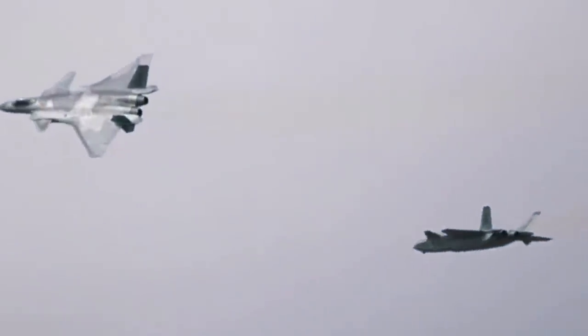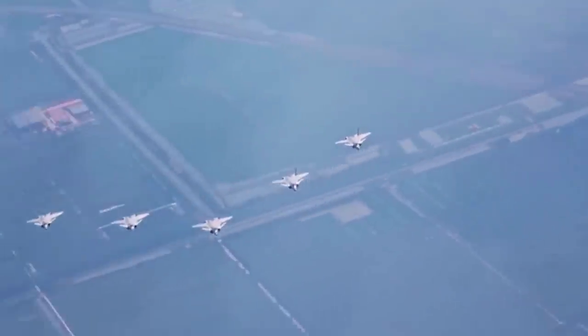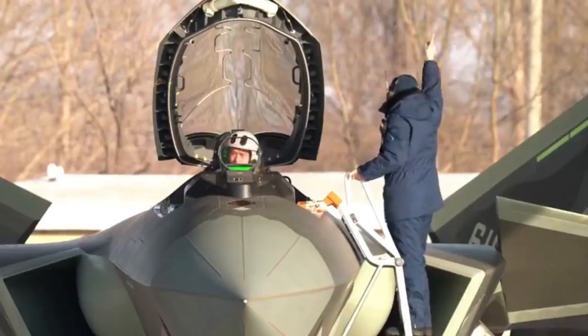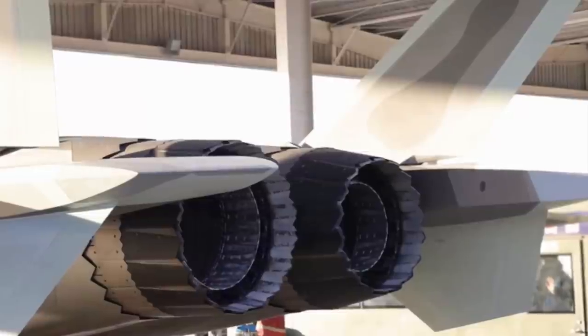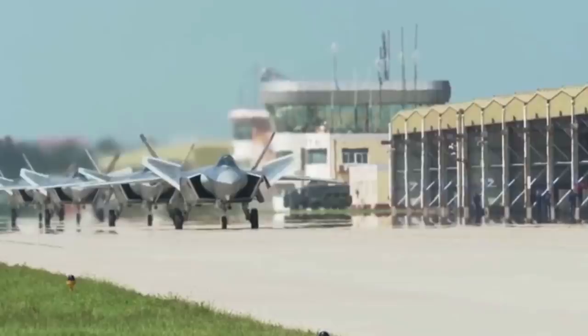One question that can't be answered is the stealth design of both the J-20 and the F-22, as this is a well-guarded secret. The F-22 does have two-dimensional thrust vectoring exhausts helping to reduce its thermal signature, and the J-20 does not have that yet. The two share some stealth body part features, like parallel alignment of edges.